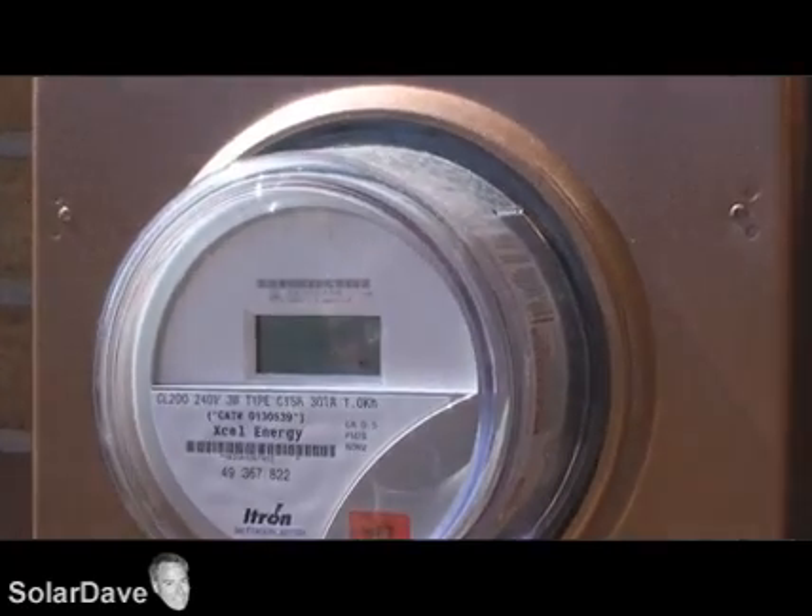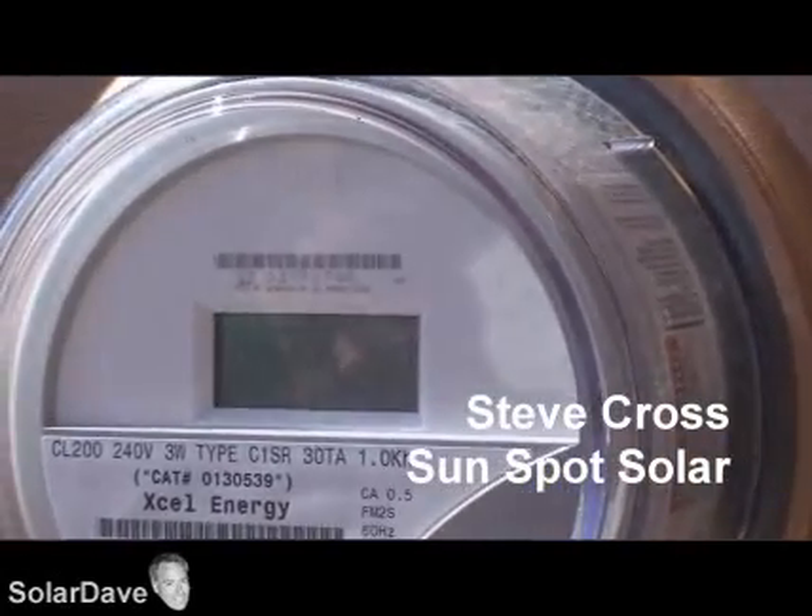I asked him to throw me two bids: what it would cost to just come home and have solar one day, and what it would cost where I do some or all the work myself. He threw them both to me, and I said let's try the second one. The guy's name is Steve Cross with Sunspot Solar.